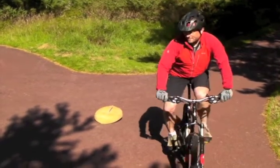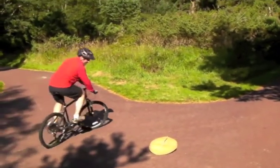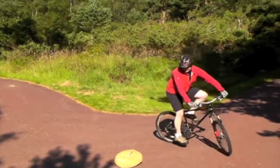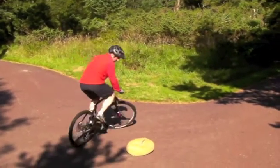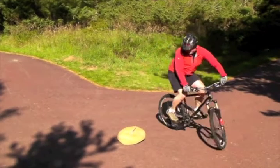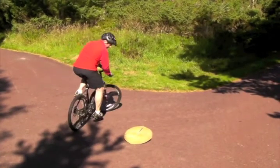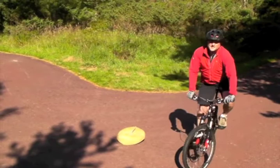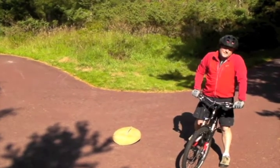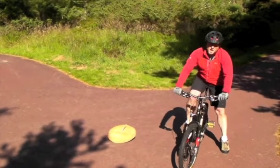Here's a demonstration. So if I look at this board... To exaggerate this, if I look out away from the centre of the circle, you'll notice how much harder this becomes.